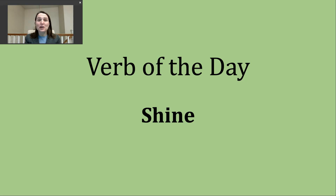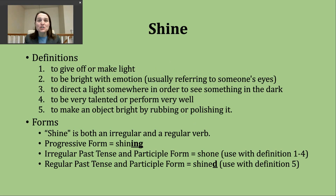Hi, it's time for another verb of the day. Today's verb is shine. Let's take a look at some of the definitions or the ways that we use this verb.